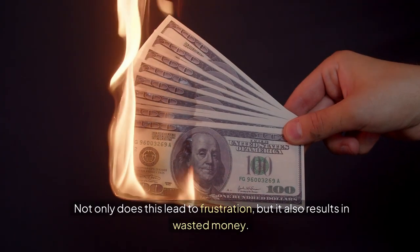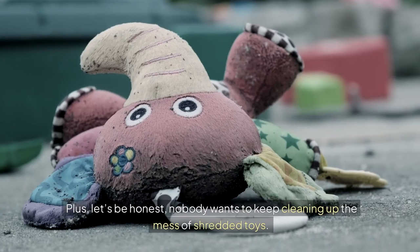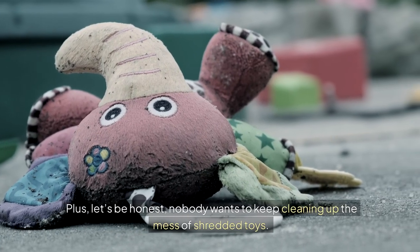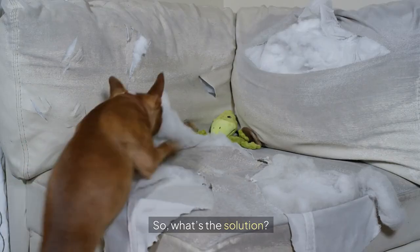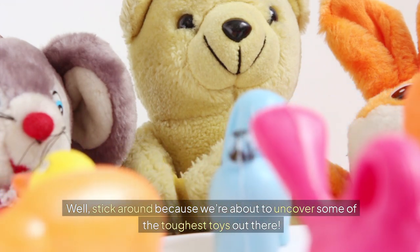Not only does this lead to frustration, but it also results in wasted money. Nobody wants to keep cleaning up the mess of shredded toys. So what's the solution? We're about to uncover some of the toughest toys out there.